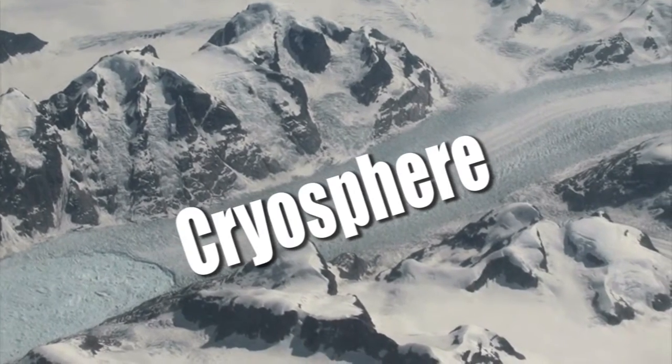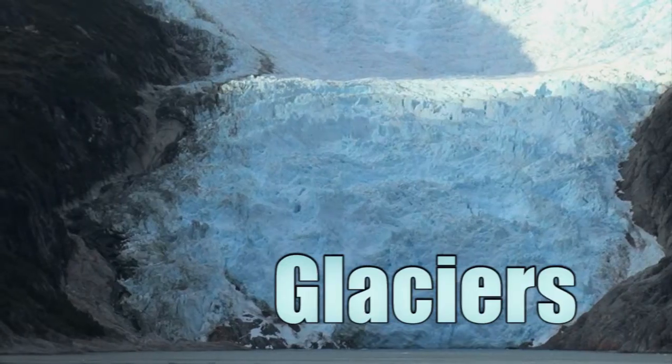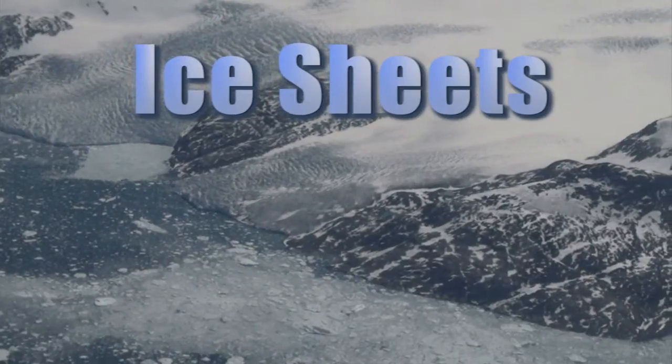Earth's cryosphere includes all of the icy parts of Earth: snow, sea ice, lake ice, glaciers, permafrost, ice caps, and ice sheets.